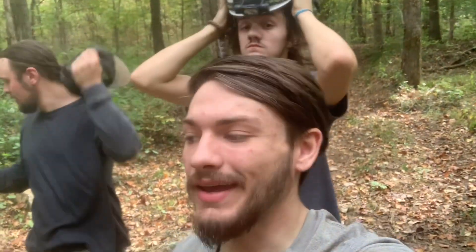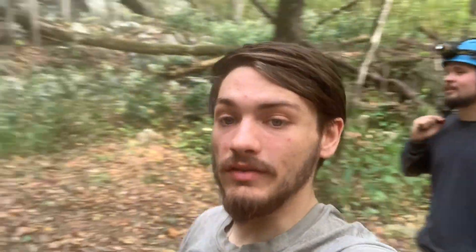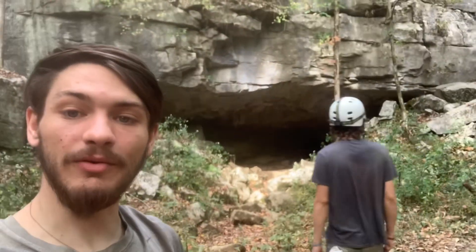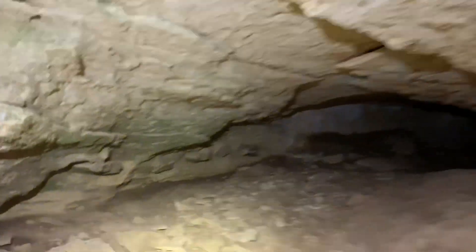What's up, you guys? It's Cade back at it again with Low Range Outdoors. We got Michael with us, we got Sam with us. We're here at this new-to-us cave right here behind us, and we're about to check it out and see what's going on with it.